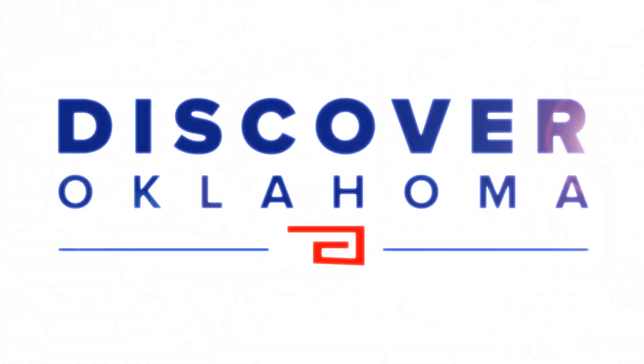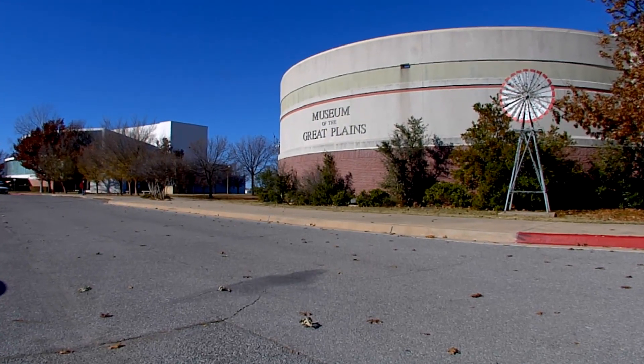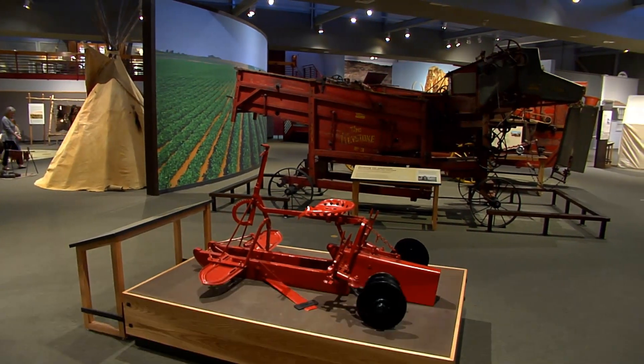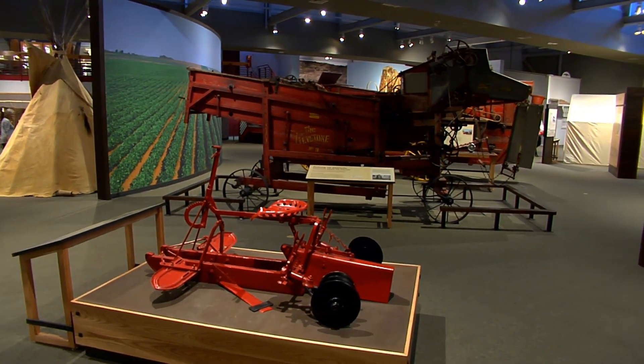Now from one amazing outdoor spot in our state to a trip inside one of our state's greatest museums. The Museum of the Great Plains is one of the jewels of Lawton. Today Lauren Farum is going to take us back to her hometown. The Museum of the Great Plains in Lawton, Oklahoma opened in 1961, but in the last 10 months the museum has seen a lot of exciting changes — they were able to bring exhibits that are more inquiry-based, offering discovery and exploration type experiences.